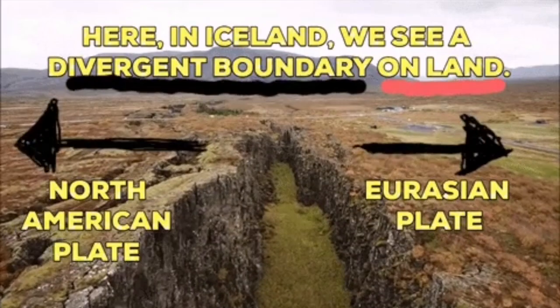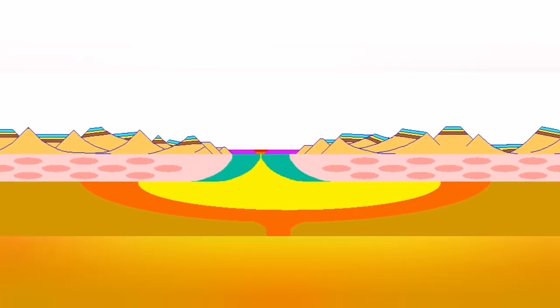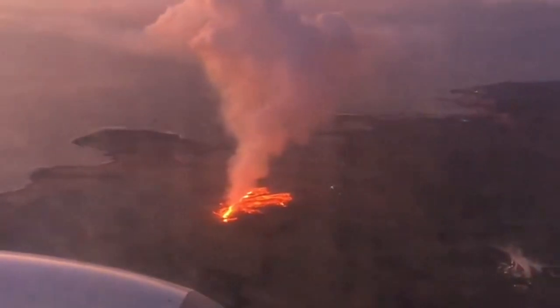And where this splitting is happening, the fault lines drop down, the ground stretches, magma rises, and we will have eruption.